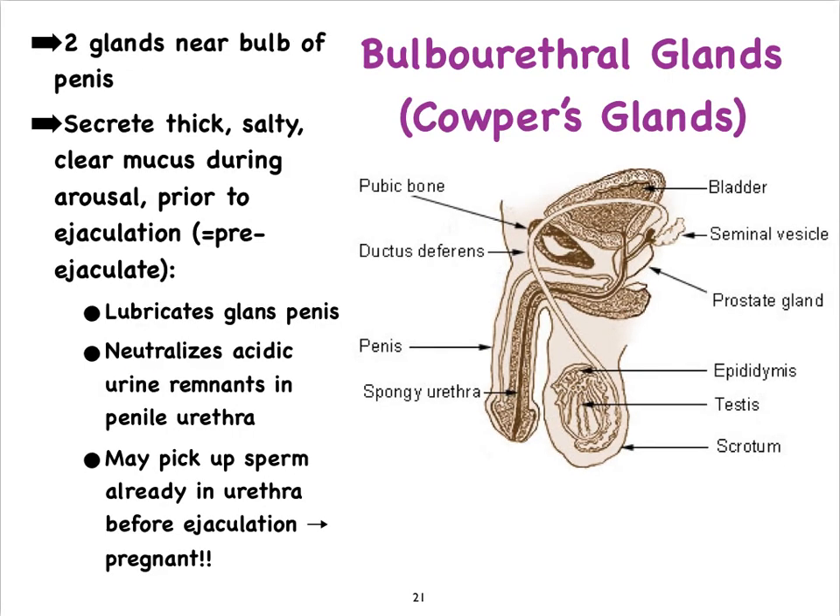The third set of sex glands are called the bulbourethral glands, named for their location near the bulb of the penis and the urethra, with ducts that lead into the urethra. There are two of them, one on either side, and they're also called Cowper's glands. Their role is to produce a thick, salty, clear mucus secretion that lubricates the glans penis before ejaculation during arousal. This secretion is also slightly alkaline and neutralizes remnants of urine left in the urethra. It is often called the pre-ejaculate.